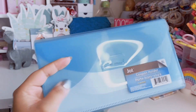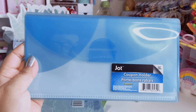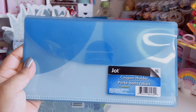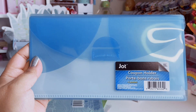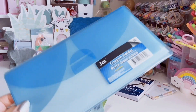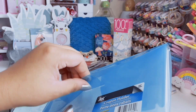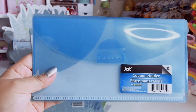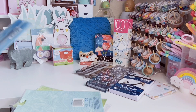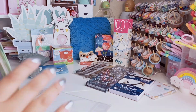I found this coupon holder by Jot — it has six pockets. I got the turquoise one; they also had pink, green, and orange. It just opens up with little folders and fully extends out, which is really nice. You could use these to organize stickers or sticker flakes, but I'm actually going to use it for receipts.